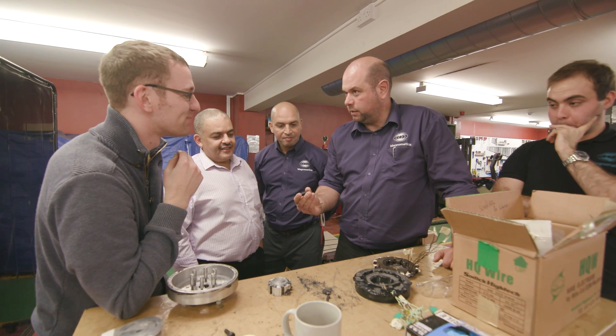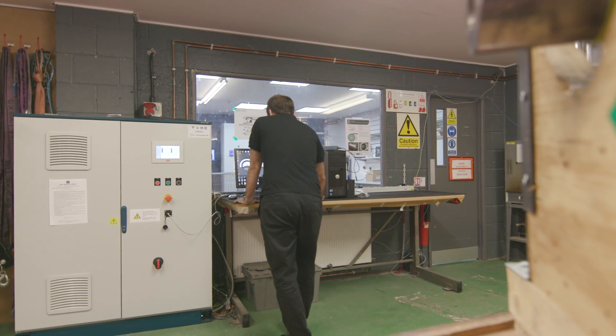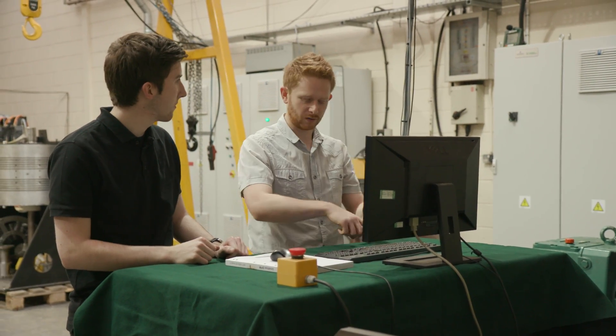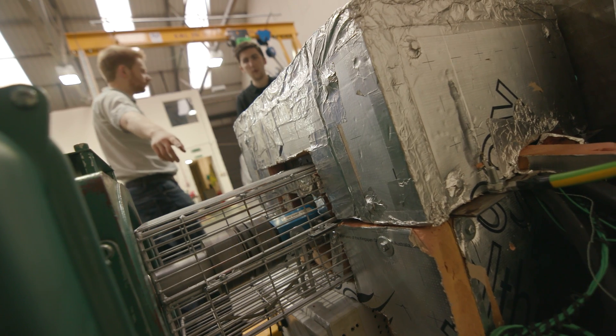Getting good engineers is a real challenge for us. We interact with the University in three ways. First, we sponsor PhDs — we've sponsored three so far, and one is now a full-time employee. We've effectively used his PhD to improve our technology and then taken him on as a skilled engineer. We also have close links to the University, so we're able to spot talent within the undergraduate departments and offer some of those engineers work placements.